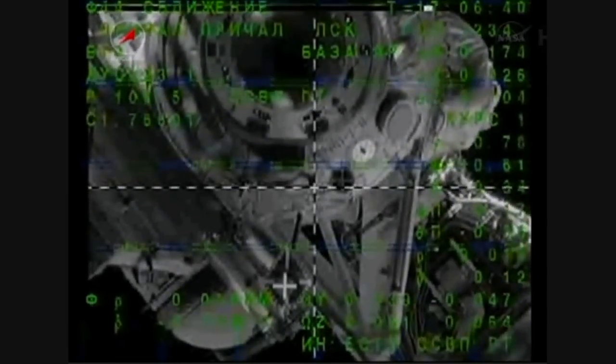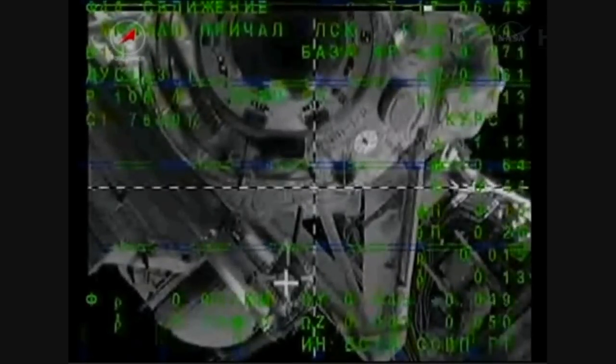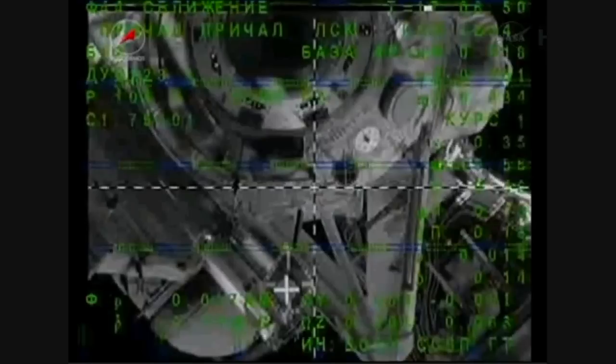Visually, docking port diameter is four cells. Range is 14. Cross is past one cell relative to the target.